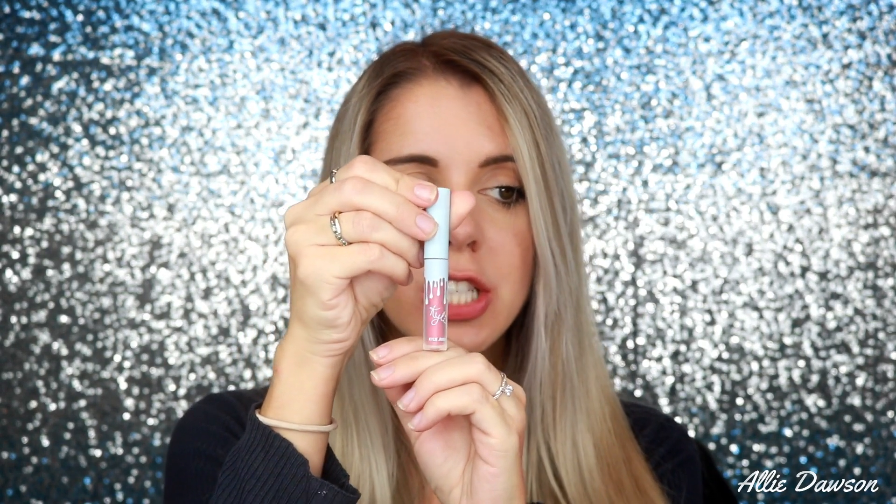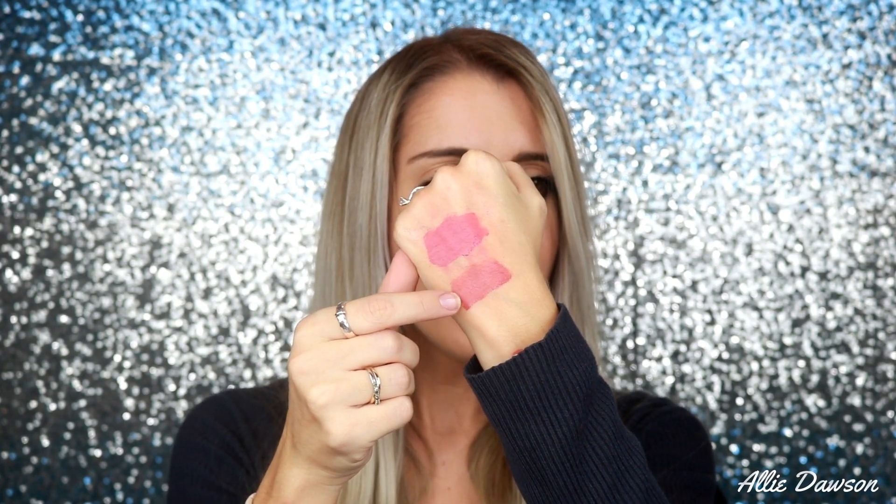The next color is Small Wonder, a velvet, which is very similar and comparable to Sweater Weather. I'm going to swatch the two together so you can see the difference. Small Wonder is on top and Sweater Weather is below. This is a velvet versus a matte — they're very similar in color, but I'd say Small Wonder has more of a pinky undertone versus a brown undertone. Both are gorgeous.